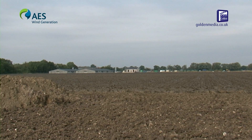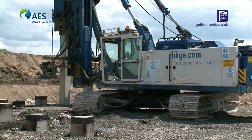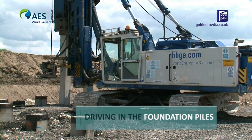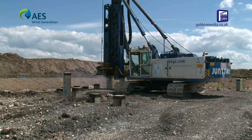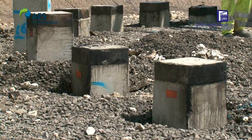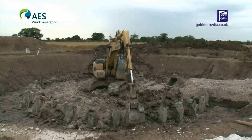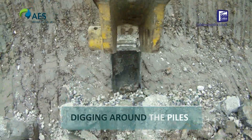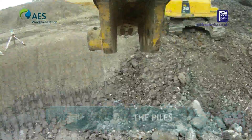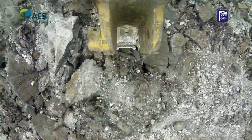We've had some difficult ground conditions on this particular scheme. We've got some fairly deep sands and silts that we've had to design out the settlement issues by installing concrete piles on each one of the turbine bases. We've put 34 concrete piles on each base, so we've brought in about 1,700 tons worth of concrete piles to reduce any risk of settlement on the bases.